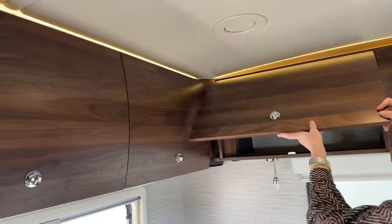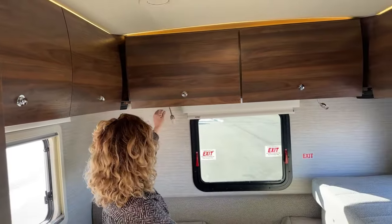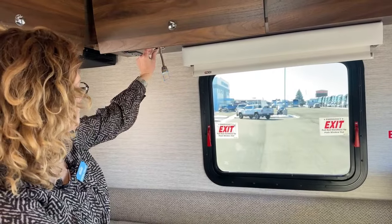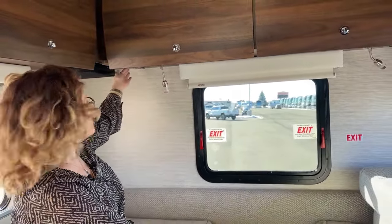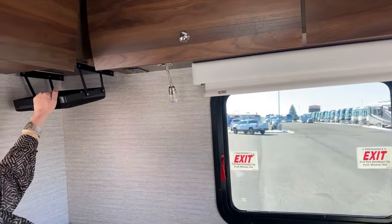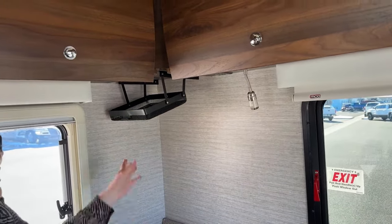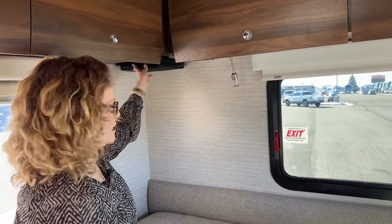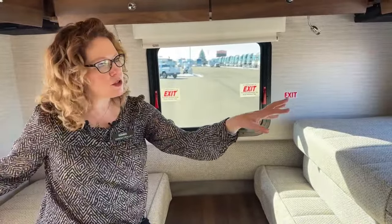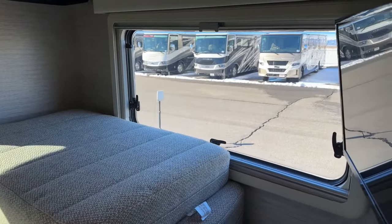These storage compartments are mirrored on the other side. For bedtime amenities: there are blue reading lights so you don't wake your partner, USB chargers, and 110 outlets on either side. There are also great drop-down baskets above your head for items you'd normally put in a nightstand — your phone, things like that — easily reachable even when the king bed is fully assembled. We have the emergency exit window, and the other two windows are exactly like the ones I showed you in the living area — multi-stage opening with integrated screen and full darkening shade.